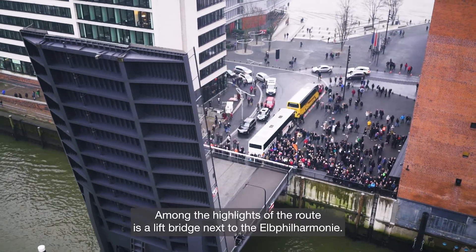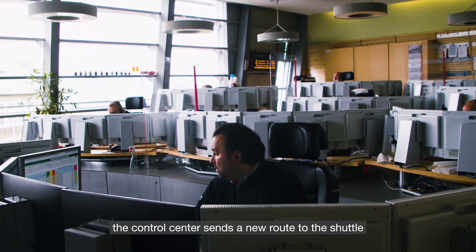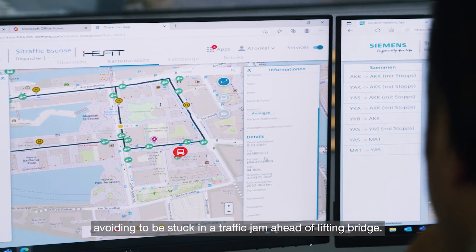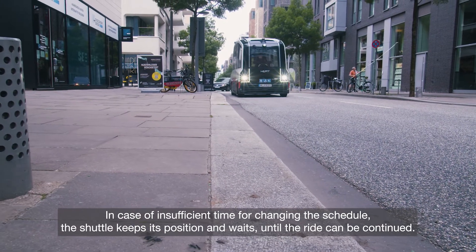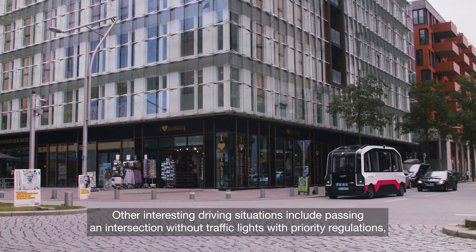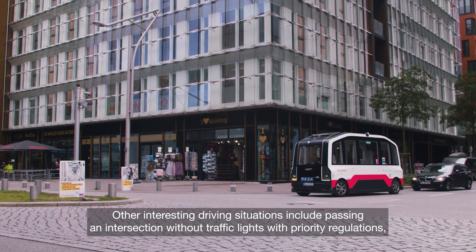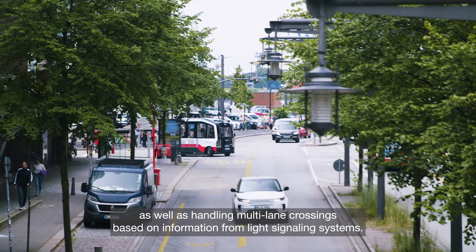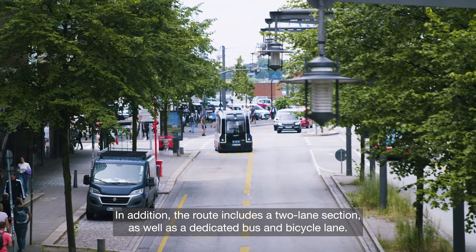Among the highlights of the route is a lift bridge next to the Elbphilharmonie. If the lift bridge has just been raised, the control center sends a new route to the shuttle, avoiding being stuck in a traffic jam ahead of the lifting bridge. In case of insufficient time for changing the schedule, the shuttle keeps its position and waits until the ride can be continued. Other interesting driving situations include passing an intersection without traffic lights with priority regulations, as well as handling multi-lane crossings based on information from light signaling systems. In addition, the route includes a two-lane section, as well as a dedicated bus and bicycle lane.